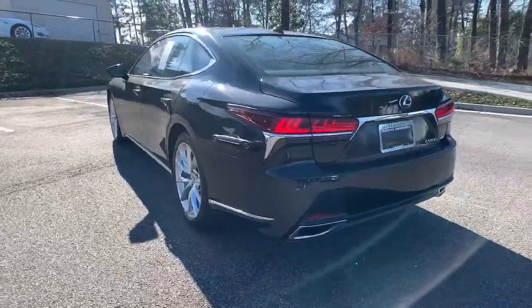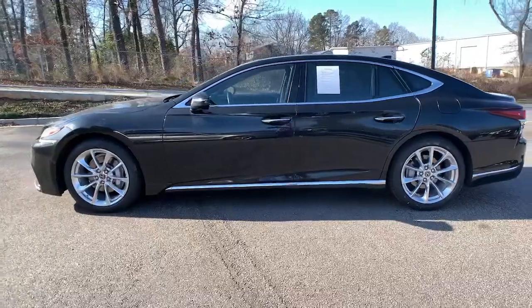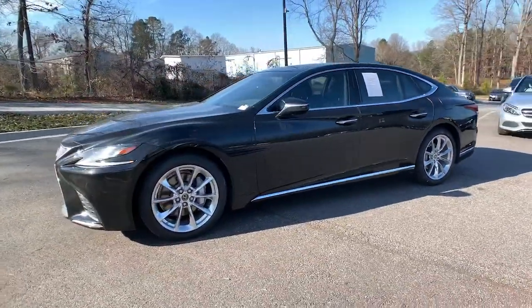Embrace exquisite luxury in this breathtaking LS. Powerful performance, meticulous craftsmanship, and superb comfort are yours in this stunning sedan.